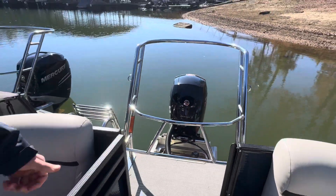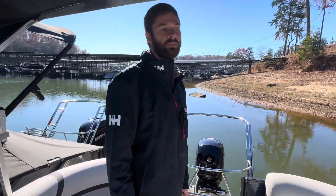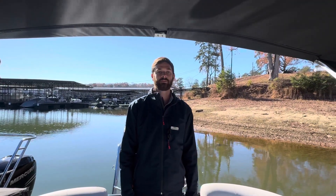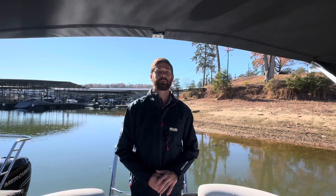This is beautiful — it's going to be great to pull tubers, skiers, or just have a great time on the lake with you and 12 of your friends, because this boat is a 13-person capacity boat. We'd love to talk to you about this boat, so when you get a chance, give us a call.